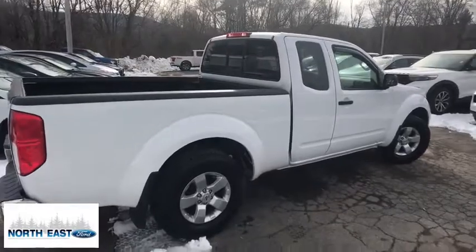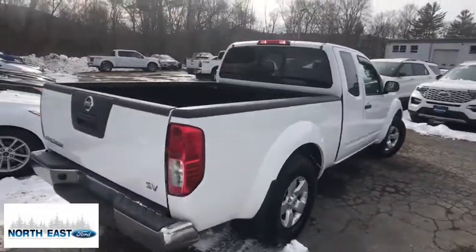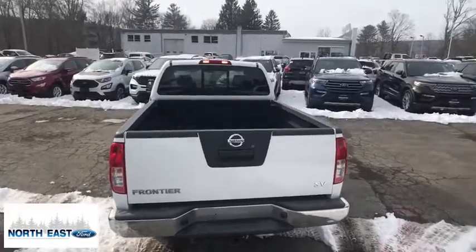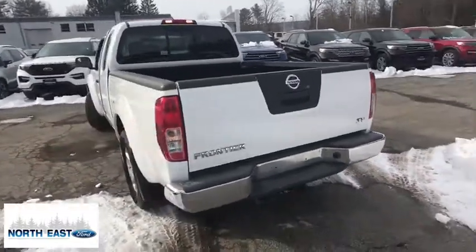The Frontier's interior comforts include cab versatility, under-seat storage, and seating for five. If you like it online, you'll love it in your driveway. Take it for a spin today!